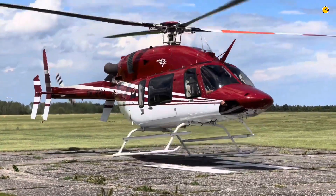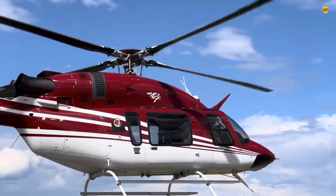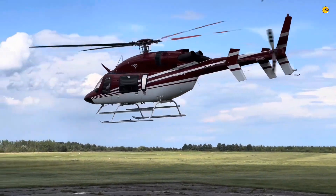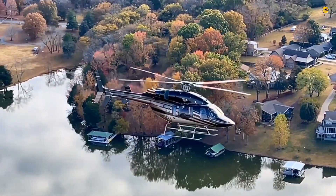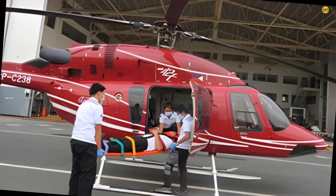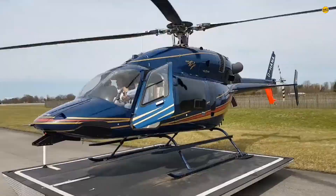The Bell 427 stands out as a landmark in the evolution of commercial helicopters, showcasing a blend of innovation, efficiency, and practicality. Introduced by Bell Helicopter Textron in the late 1990s, the Bell 427 quickly gained recognition for its versatility and reliability. From corporate transport to emergency medical services, this twin-engine light helicopter carved a niche for itself in the aviation industry.